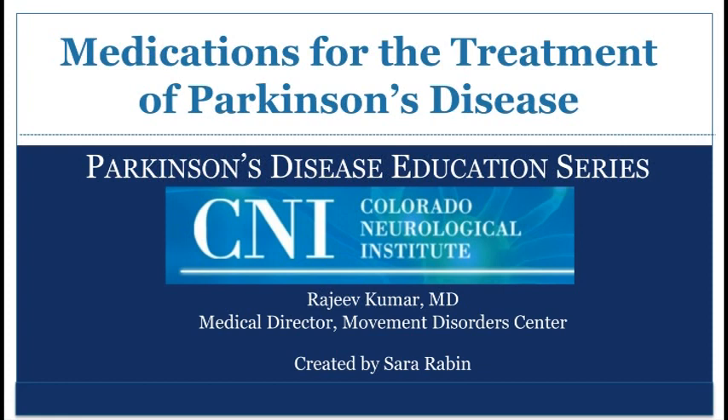This presentation is brought to you by the Colorado Neurological Institute Movement Disorder Center. In today's presentation, we will review the various medications to treat Parkinson's disease.